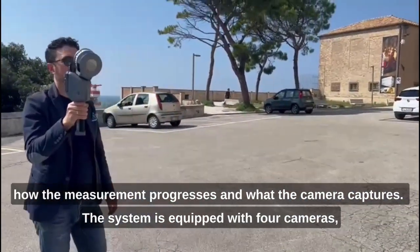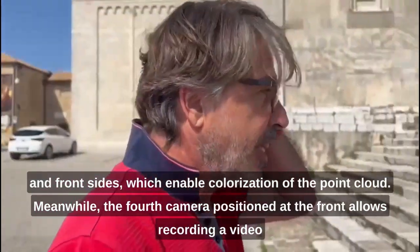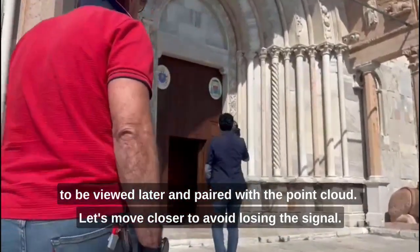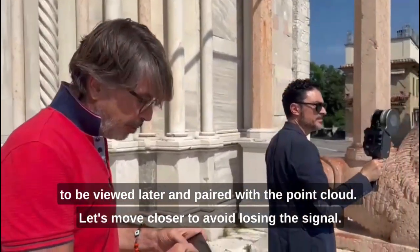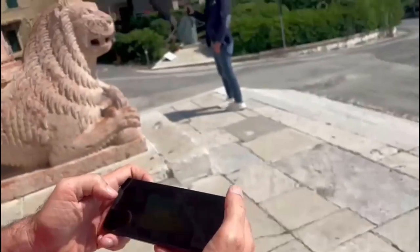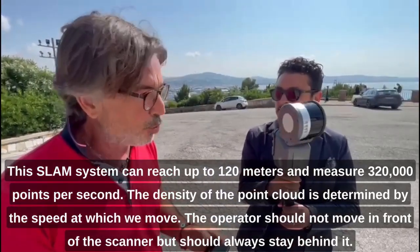The system is equipped with 4 cameras — 3 positioned lower left, left, and right — which allows colorization of the point cloud. There is also a front-facing camera which allows us to record video for restitution purposes. We can see the camera output and the resulting 3D data coming out in real time, also in 3D movement. The range is 120 meters and the point density is 320,000 points per second.